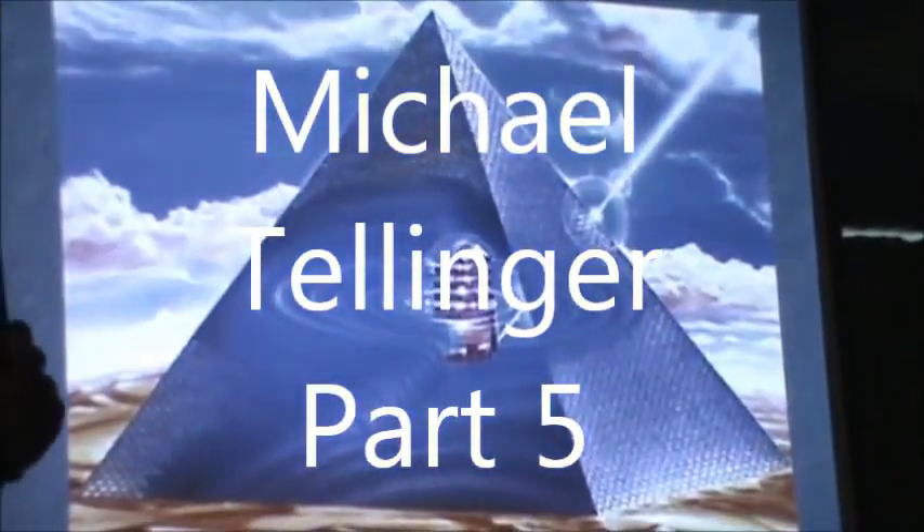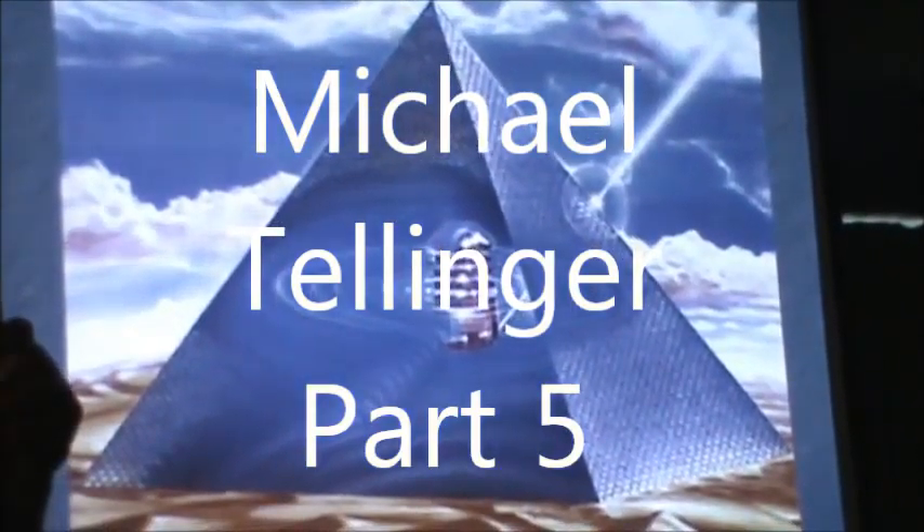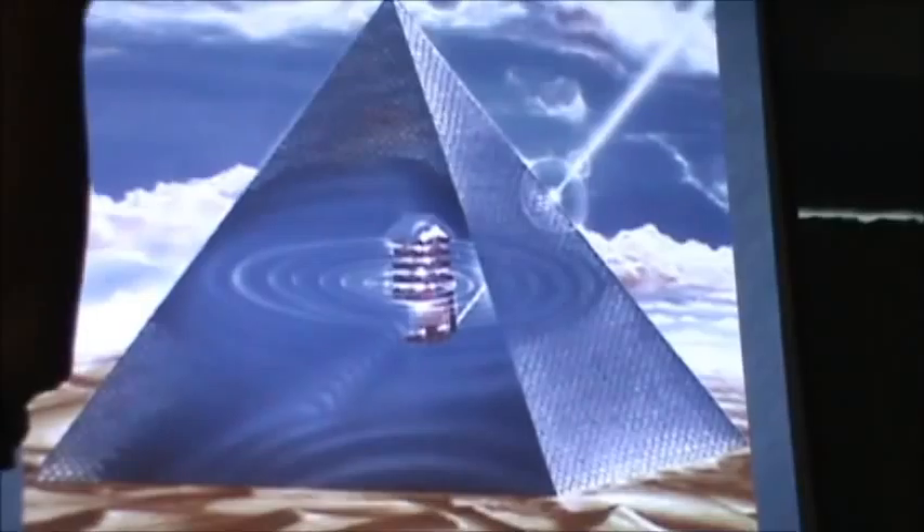It'll probably look like giving us huge amounts of energy. And if you think that the pyramid is no longer giving us energy, you'll be mistaken, because just because you can't see it doesn't mean it's not there.